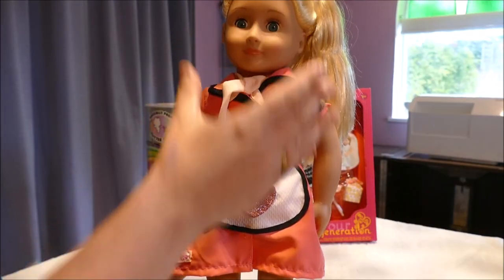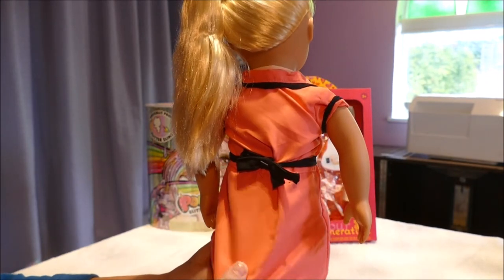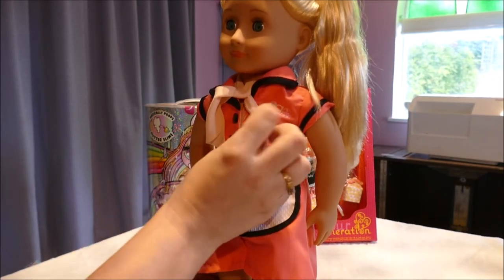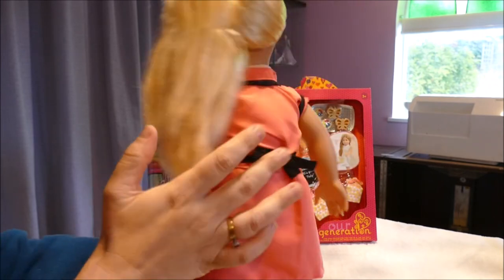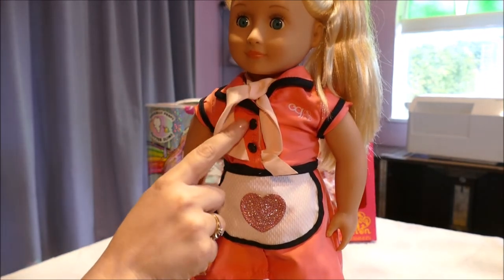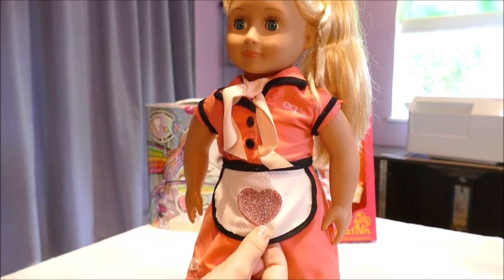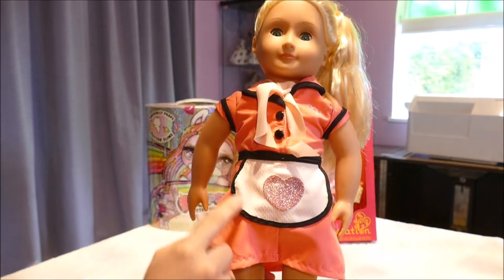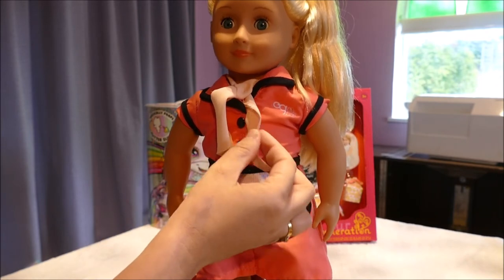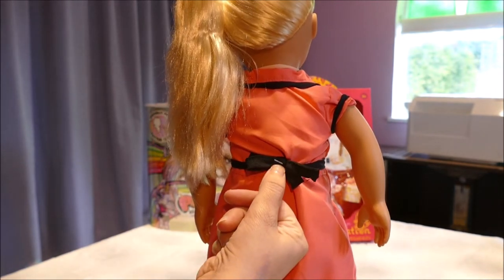Looking at her clothing — she has her work uniform, which is a full dress. It is a peachy pink color, done up with velcro at the front, not at the back, so you do it up there. It has buttons just covering it. She then has this little apron which has a shimmery heart — it's so cute, a cream color with black trim on all the outfit, black buttons, and I think I picked out a light pink scarf.